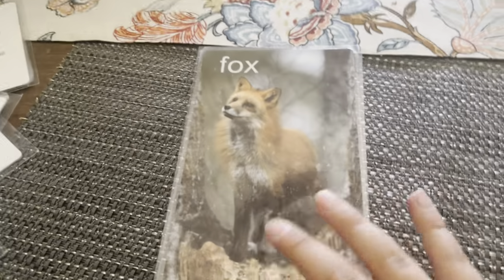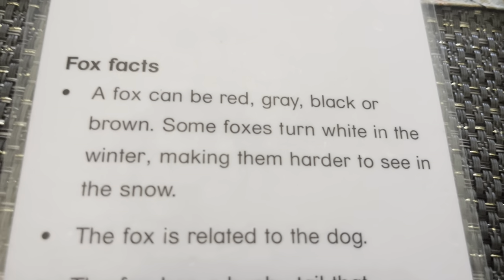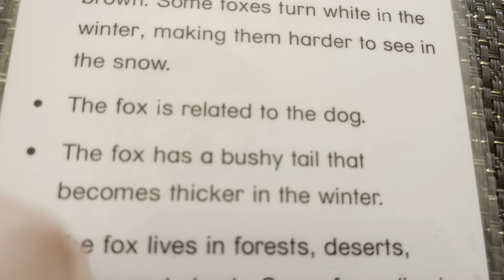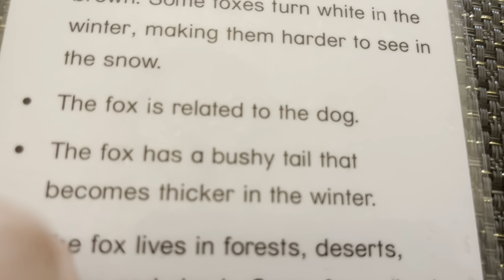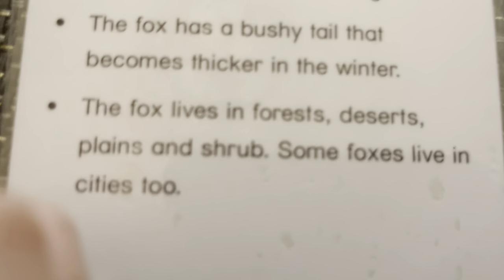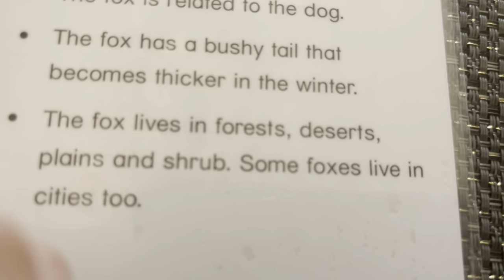Fox. This is a red fox. A fox can be red, gray, black, or brown. Some foxes turn white in the winter, making them harder to see in the snow. The fox is related to the dog. The fox has a bushy tail that becomes thicker in the winter. Foxes live in deserts, forests, plains, and shrubland. Some foxes even live in cities, too.